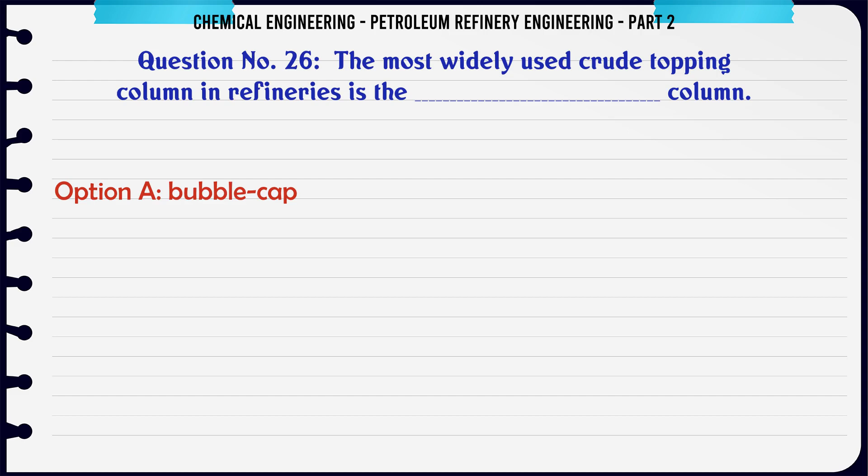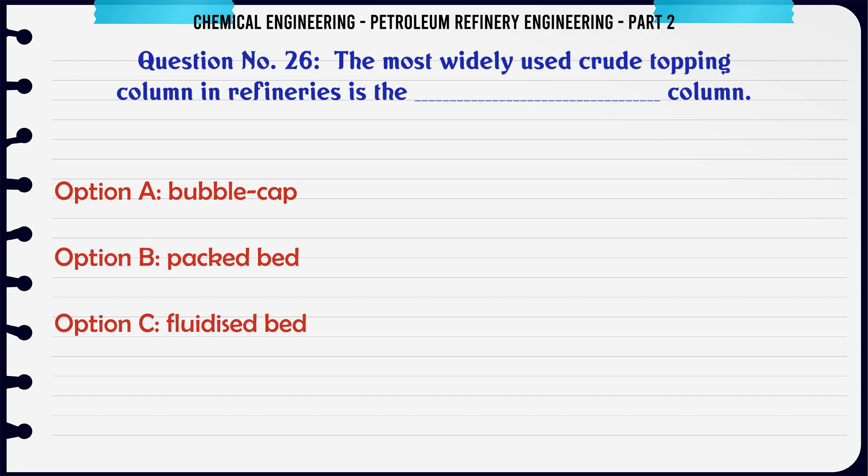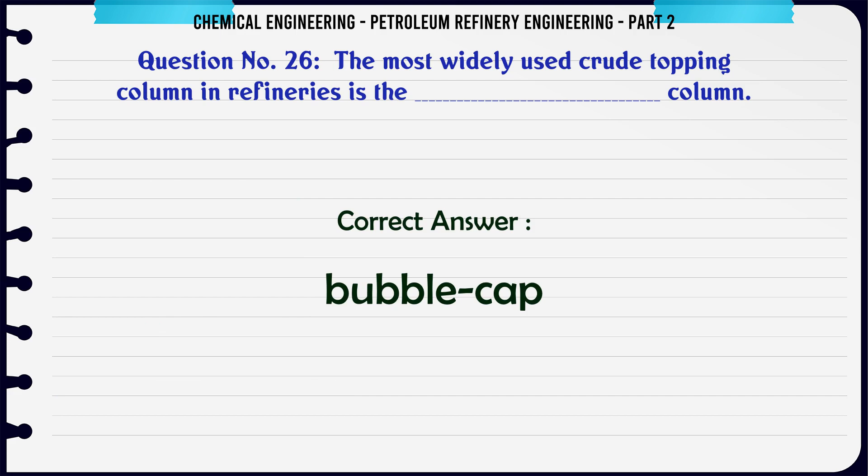The most widely used crude topping column in refineries is the: A. Bubble cap column. B. Packed bed column. C. Fluidized bed column. D. Perforated plate column. The correct answer is: A. Bubble cap.